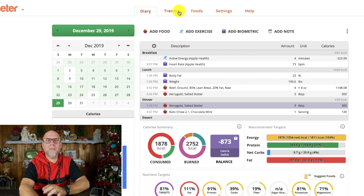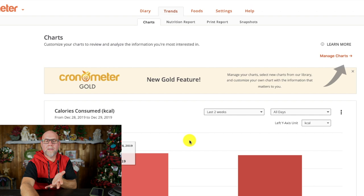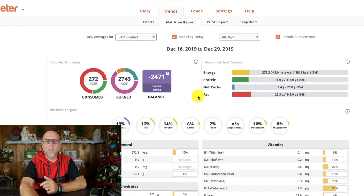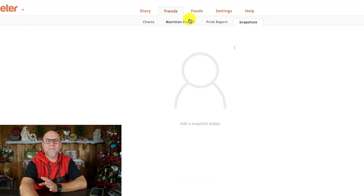Now let's move on to some of the other things you can do in here. The trends page is not super important — it's a feature with some gold features — but it kind of just shows your trends on how you're doing for the week. You can also do nutrition reports, give yourself a full nutrition report, print it, and also have snapshots.